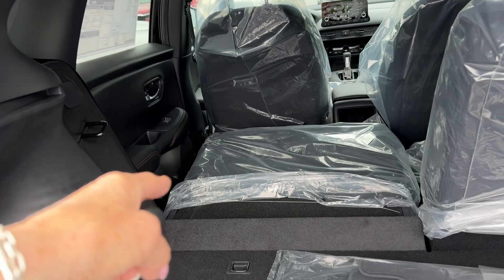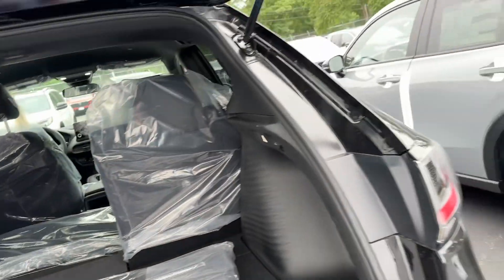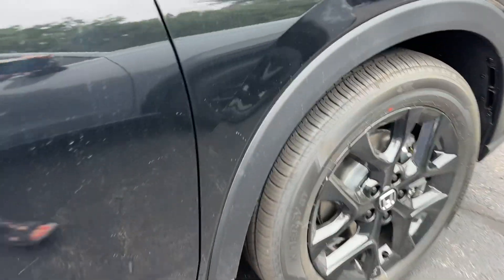Nice big storage space. I have your seat folded down — someone can sit there while you carry cargo there. Black wheels because it is a sport.